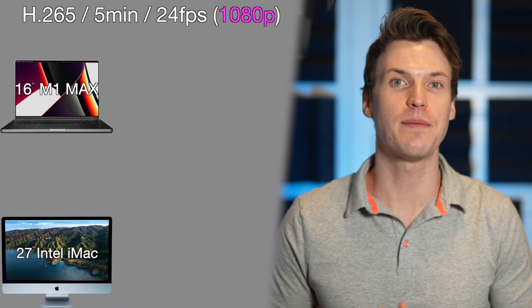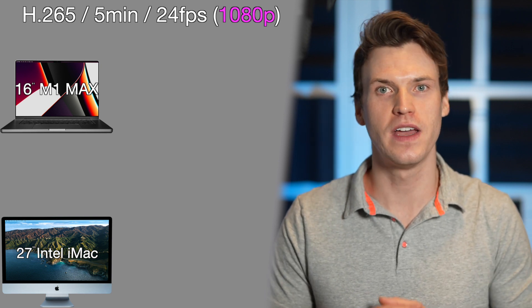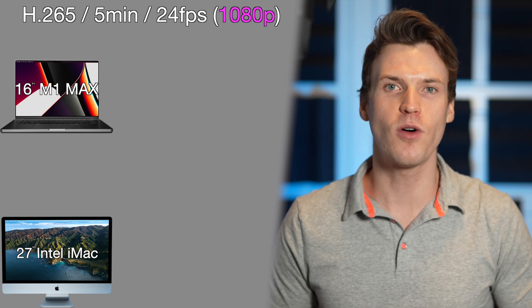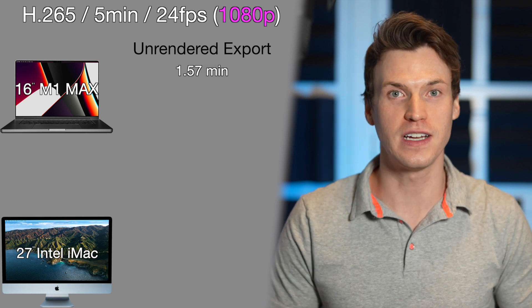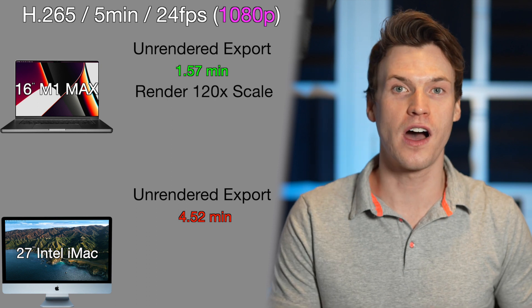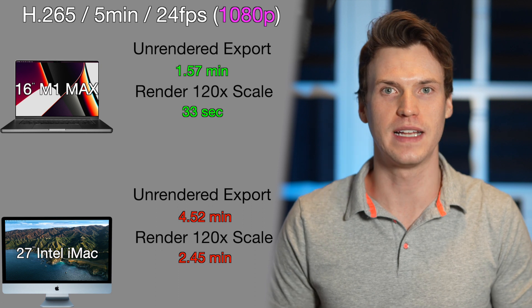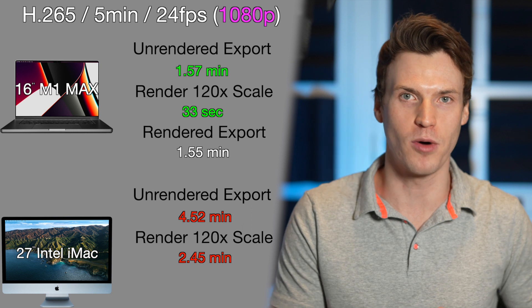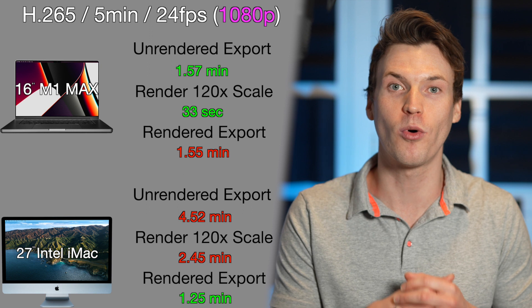I also wanted to do one test in a 1080 timeline to see how much faster things were compared to 4K, using the same H.265 24fps 5-minute talking head clip. The M1 Max completed the unrendered export in 1.57 minutes, while the iMac was very slow at 4.52 minutes. Rendering the 120x magnification was 33 seconds for the M1 Max and 2.45 minutes on the iMac. Exporting the rendered timeline was 1.55 minutes on the M1 Max, and the iMac was significantly faster than its unrendered export at 1.25 minutes.